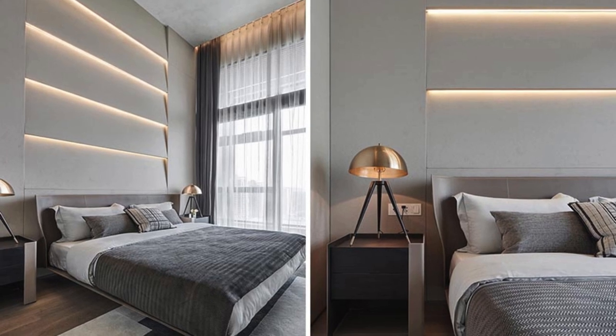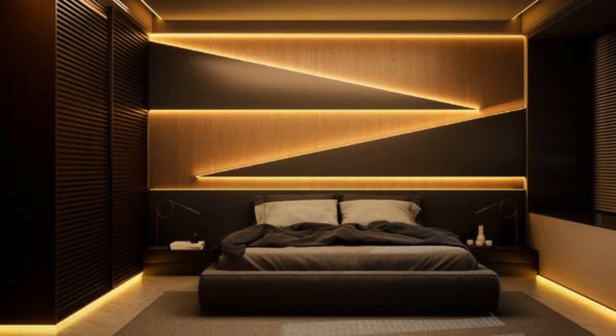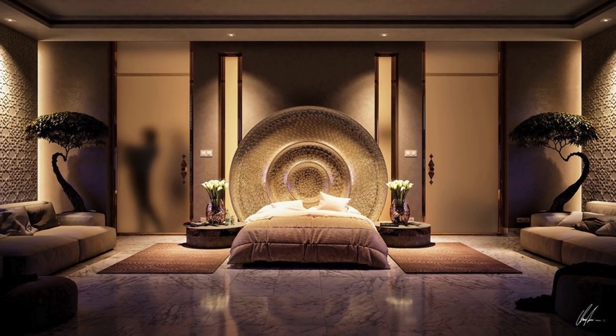The interplay of light and shadow not only enhances the room's aesthetics but also evokes a sense of comfort and tranquility. The carefully curated lighting scheme transforms the room into a sanctuary, inviting inhabitants to unwind, reflect, and bask in the beauty of their illuminated surroundings.